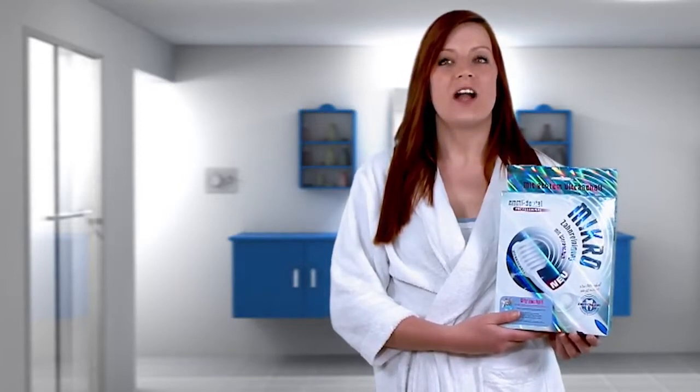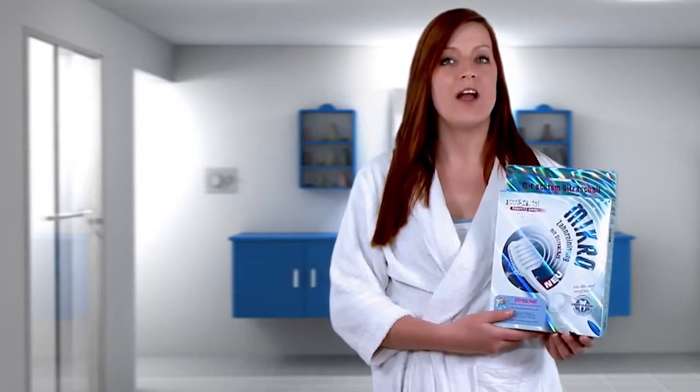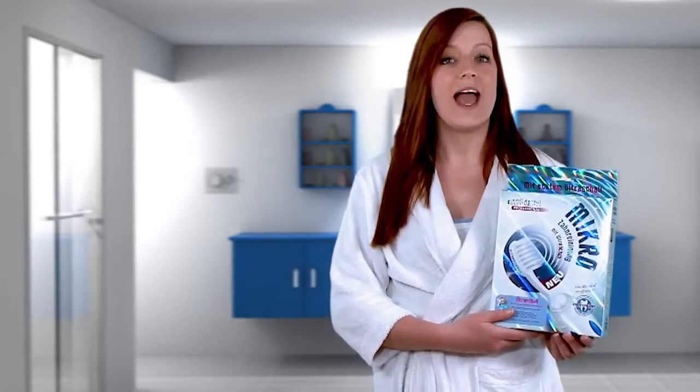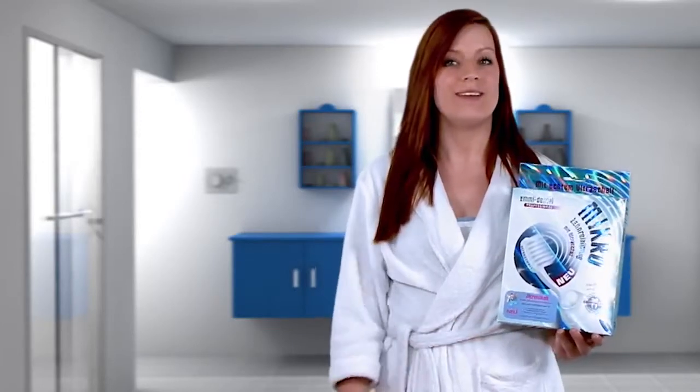The EMI Dental Professional ultrasonic toothbrush helps to remove plaque and stains from your teeth at a micro level, while gently massaging your gums and increasing blood circulation in the tissues. And all of this at the press of one button.